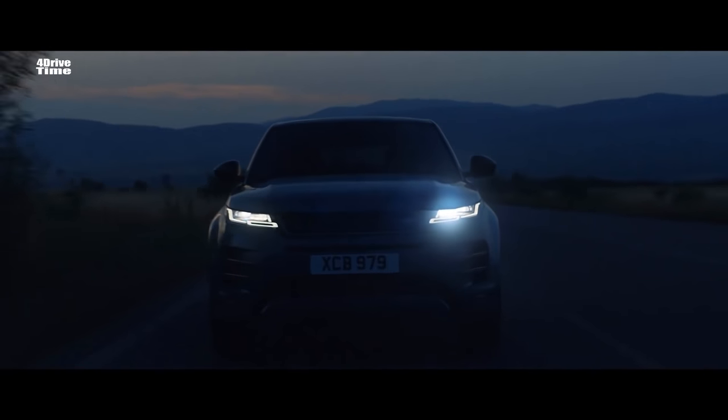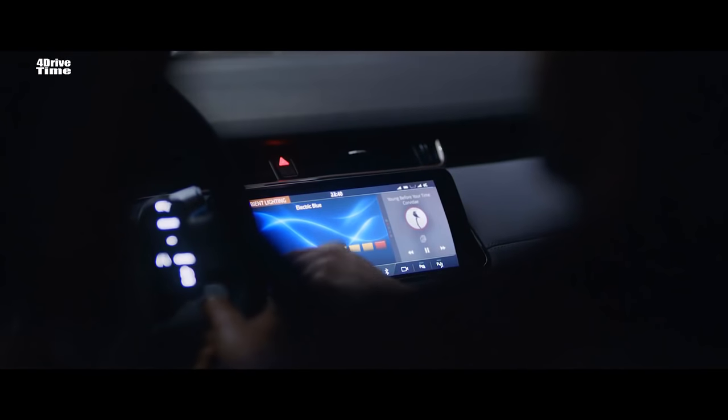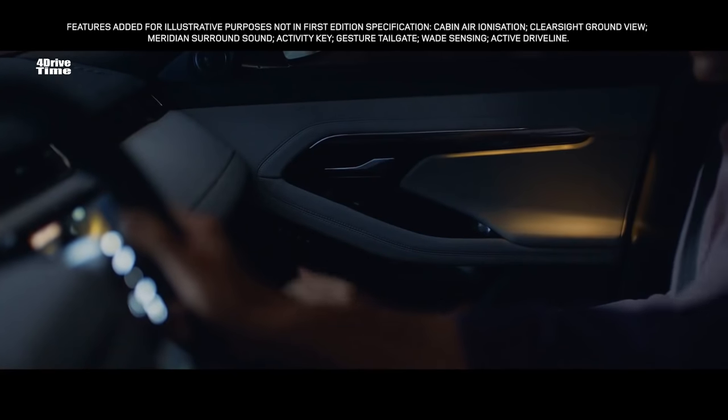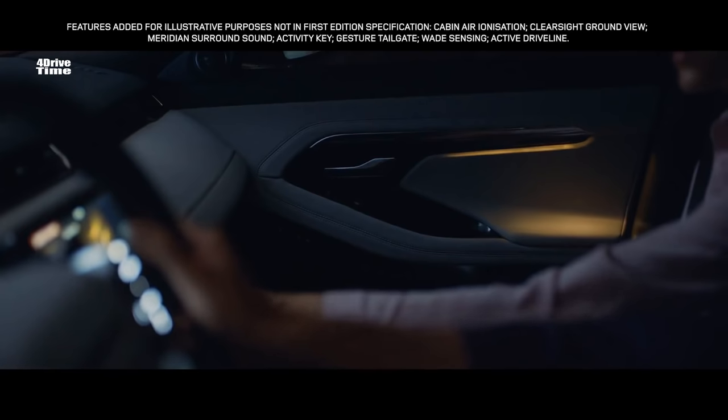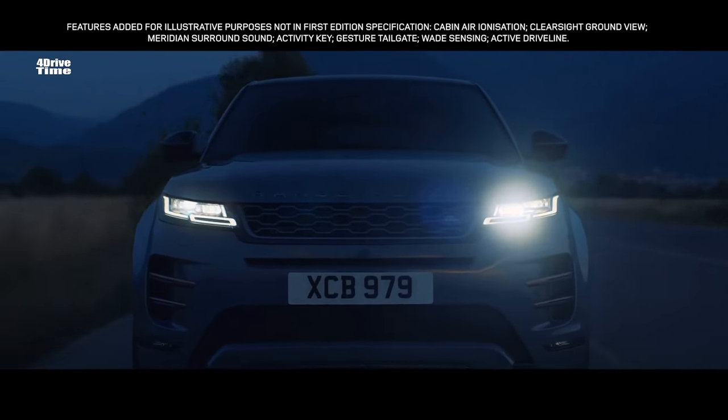And once the sun sets, the interior comes alive with atmospheric, configurable ambient lighting. And with a selection of colours and brightness, your choice of mood is completely up to you.